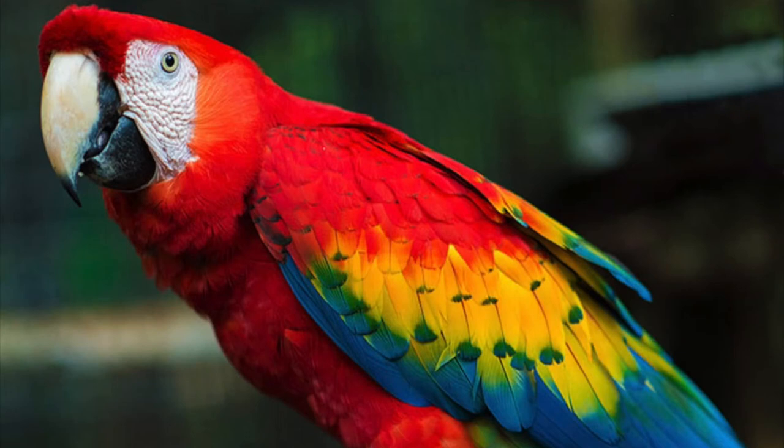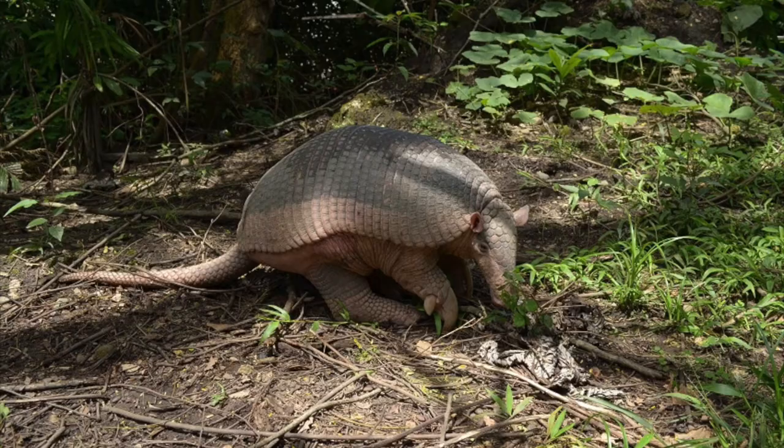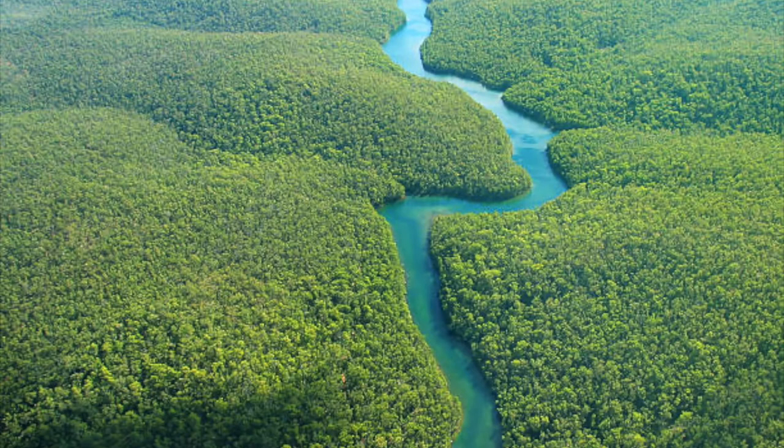Hi, my name is Scar. I'm a Scarlet Macaw, and this here is my best friend Armando. He's a giant armadillo. We live in the Amazon rainforest.